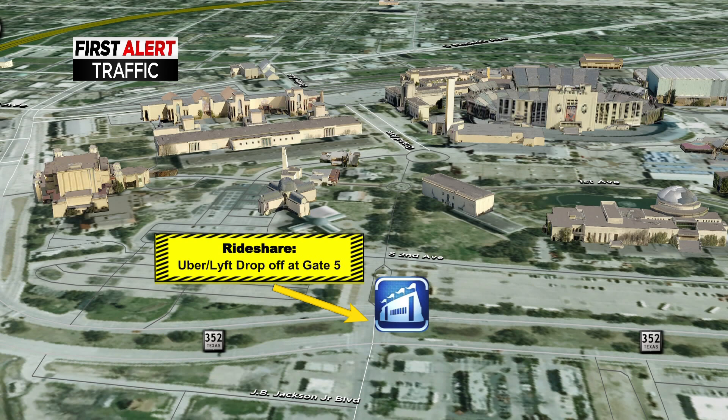Another option would be to utilize rideshare. The Uber and Lyft drop-off location is at Gate 5, certainly providing another good option to get you to the State Fair and to enjoy all that fried food and fun.